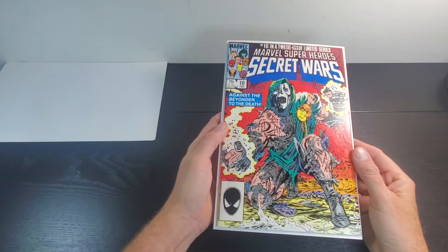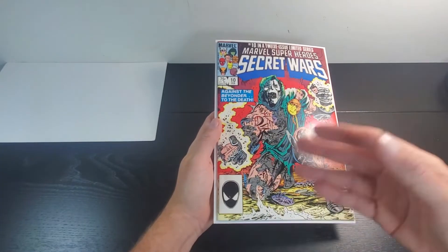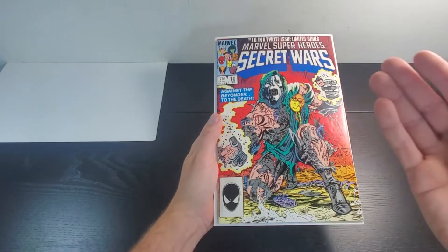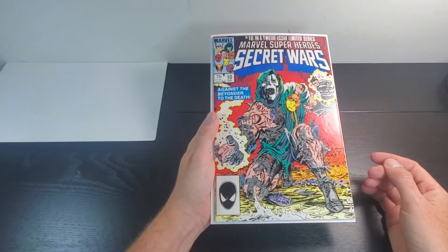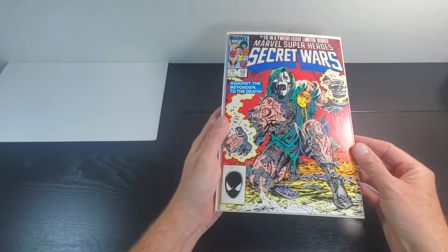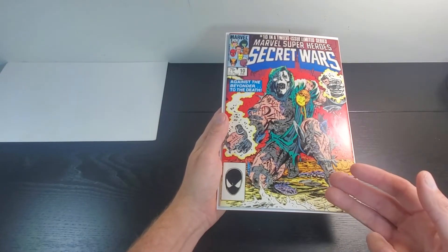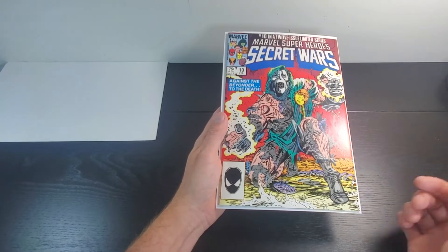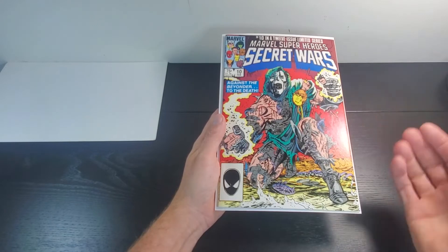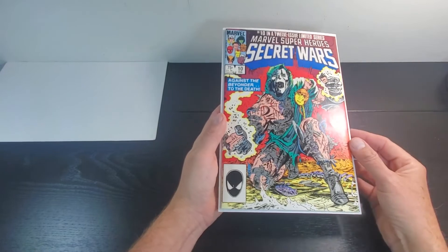This is, in my opinion, one of the top 30-40 covers ever. It probably won't make anybody's list, but look at it — especially if you're a Dr. Doom fan, this has got to be the best Dr. Doom cover, in my opinion anyway. This is my brother's favorite book. I picked up three copies of this and I'm probably going to give him the highest grade one. I'm going to put one on my wall because it's so cool, and it'll also go on his game room wall.